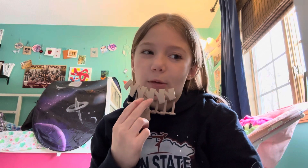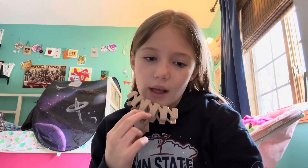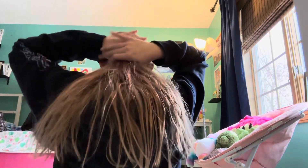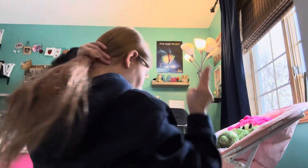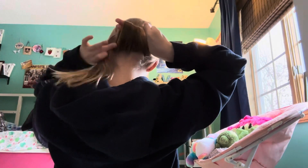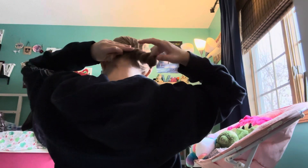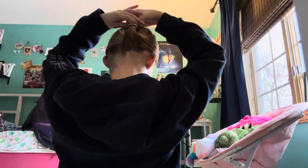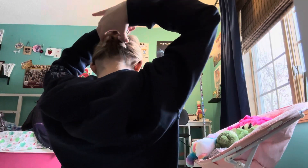I'm actually going to put this one in my hair to show you. It looks so good! So here's how you do it: grab all of your hair, take two fingers and put them on top, wrap your hair around, then twist your fingers — and that's how you do it!